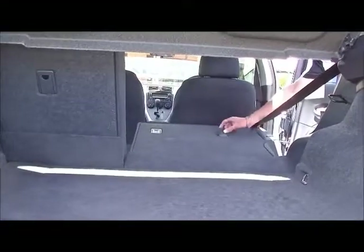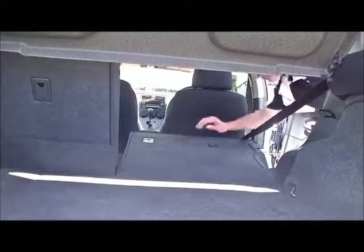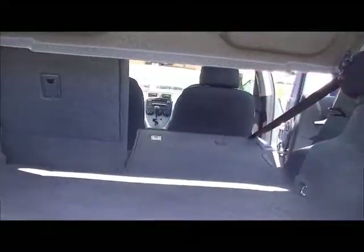For extra storage space there are 60/40 split-fold seats. When you drop them down they fold completely flat, creating a really large storage area. The factory child seat anchor points are on the back of the seat rather than taking up space as in earlier model cars — just a really simple setup.